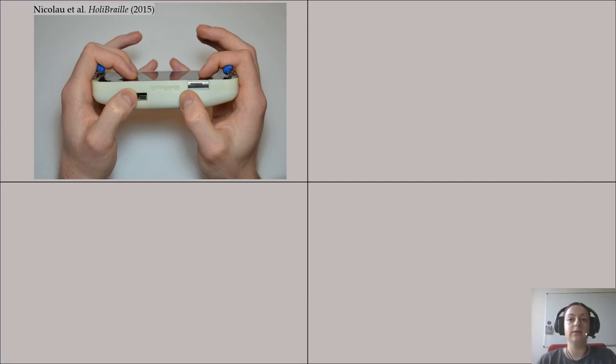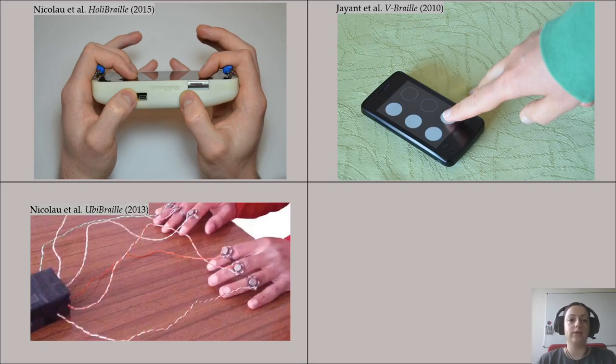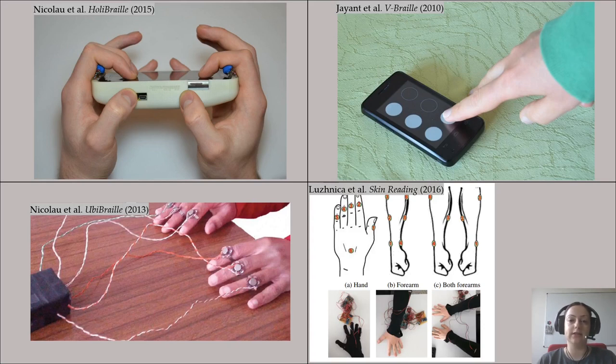Other methods and devices for reading Braille include Holy Braille, a system consisting of six vibrotactile motors and dampening elements that can be attached to mobile devices. V Braille is a method for presenting Braille characters on a mobile phone where the touch screen is divided into six cells — when a cell representing a raised dot is touched, the phone vibrates. UB Braille is a wearable device consisting of six aluminum rings that transmit vibrotactile feedback. And Lutnitz et al. investigated encoding text using a wearable haptic display in a hand, forearm, and two-arms configuration.